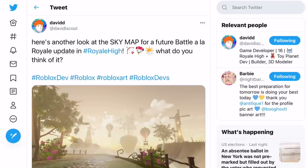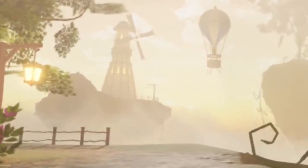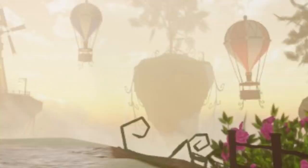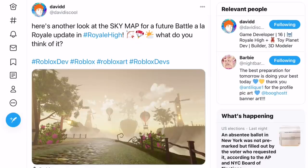If we go over to the next tweet made by David Is Cool, it says: 'Here's another look at the sky map for a future Battle Ella Royal update inside of Royal High. What do you think of it?' We've already seen the sky map a little bit, but now we're getting a closer look. You can see there's a pathway and two separate items I showed before. Oh, there are hot air balloons! I wonder if you're able to fly them — probably not, but imagine flying over Royal High in a hot air balloon. That would be so cool for photos.